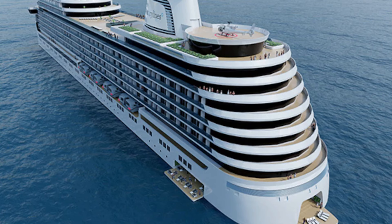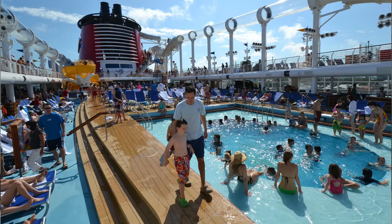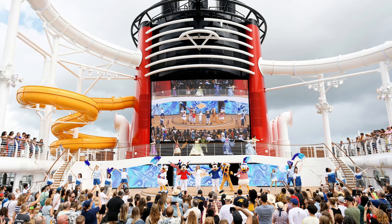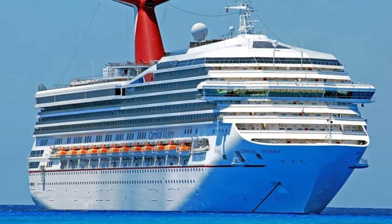An easy way to find cruise ships for sale is the internet. There are specific websites that regularly advertise the sale of vessels. A popular site is www.norshipsale.com.